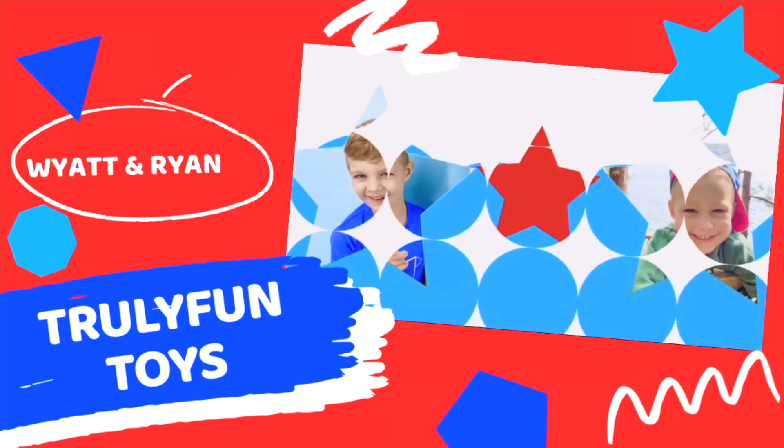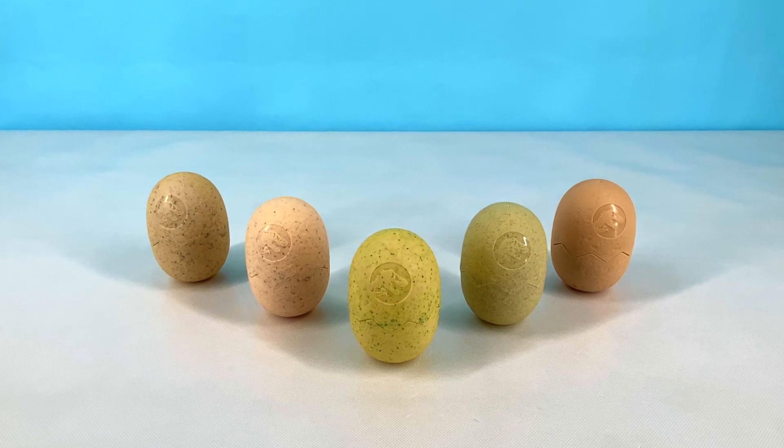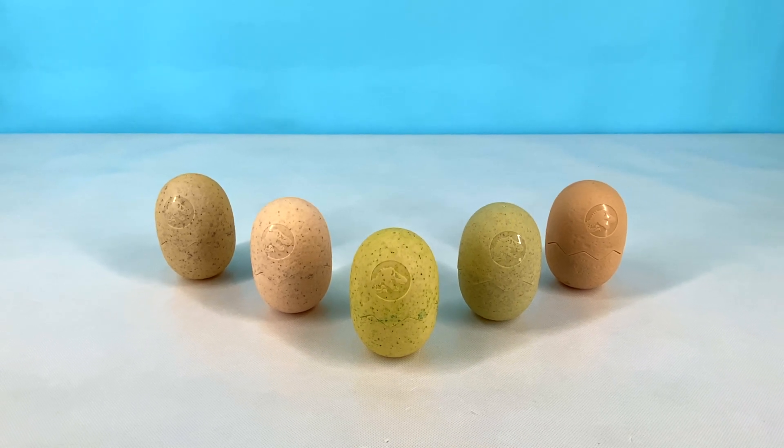Truly Fun Toys! Hey kids, welcome back to Truly Fun Toys. Today we're going to be opening up some dinosaur surprise eggs. Make sure you stay tuned and we'll check out what these dinosaurs really look like in real life.